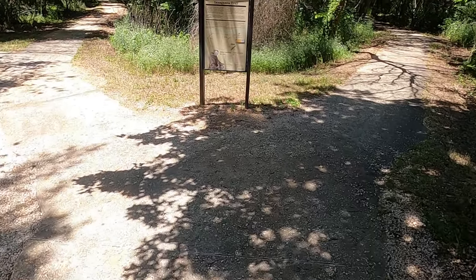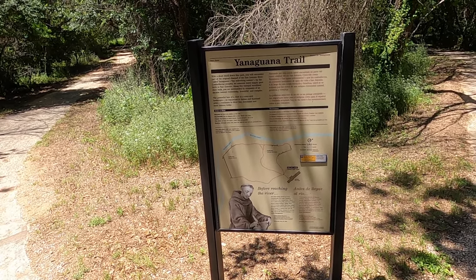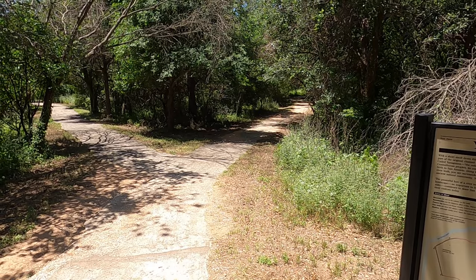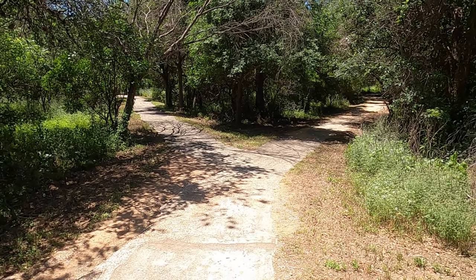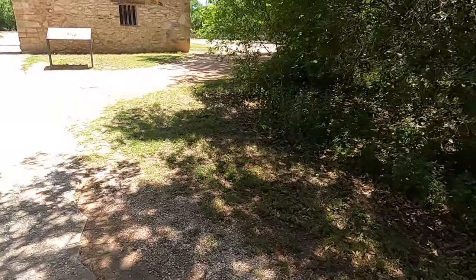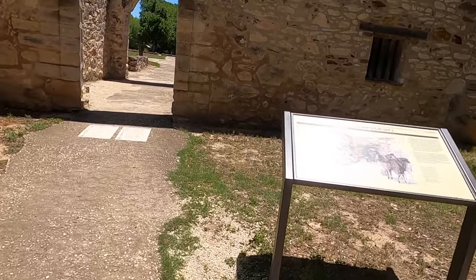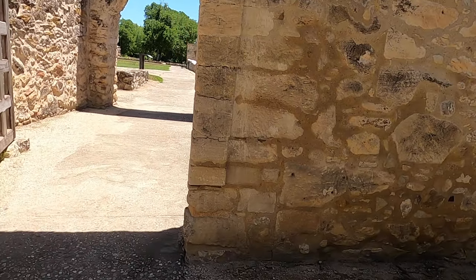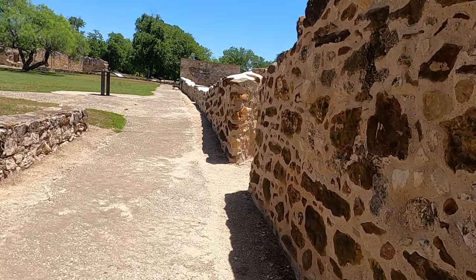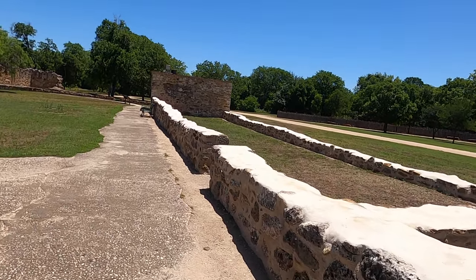This trail looks cool. Let's head back to the mission. I've been doing some thinking about my plans for the night. Originally I was going to cut the mission trail in half — my hotel is located between this one and San Jose, where we just drove from.